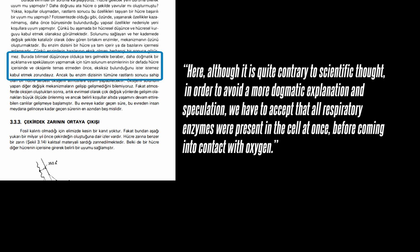Although it is quite contrary to scientific thought, in order to avoid a more dogmatic explanation and speculation, we have to accept that all respiratory enzymes were present in the cell at once before coming into contact with oxygen. The aim is to not speculate or make a more dogmatic statement. More precisely, this is what he is implying: we have to say this because we do not want to see the power of God.